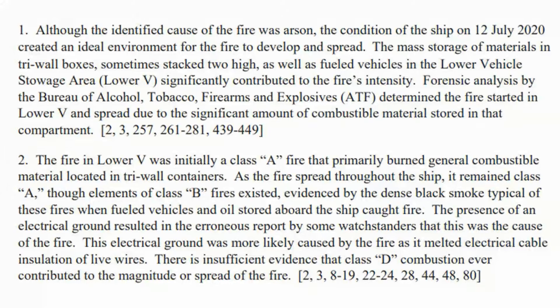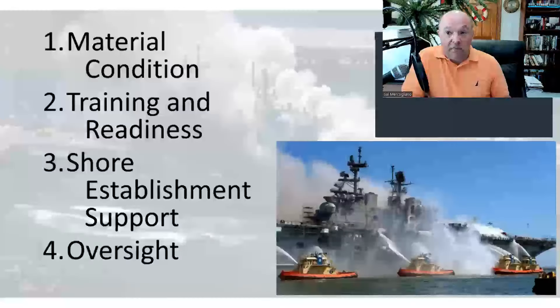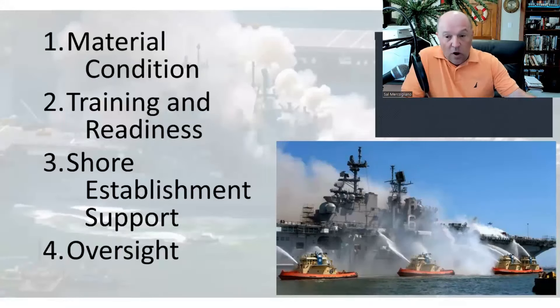It was unclear what type of fire this was — Class A heavy materials, Class B oil fire, Class D electrical fire — nobody ever knew. The report notes that poor readiness and material condition rendered any fire response challenging. Because of the condition of the ship, fire spread happened — you could not isolate. You couldn't shut down ventilation, you couldn't secure hatches.